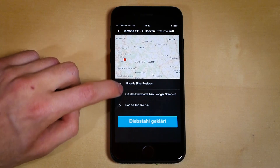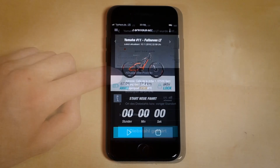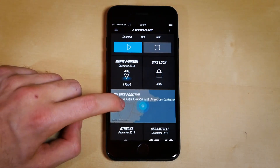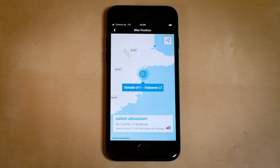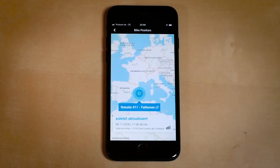To start your live tracking, you either click directly on the push notification you just received, or you go into the app and tap on the My Bike Position icon. This is also where the app can calculate the distance from your current position to the bike's current position.